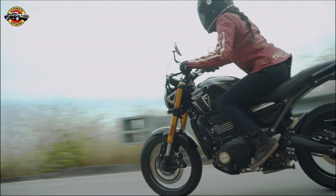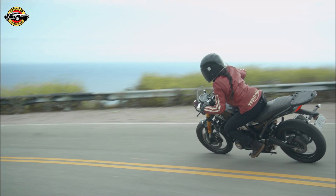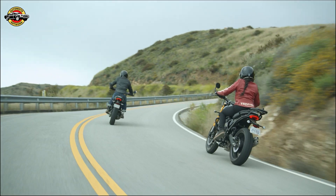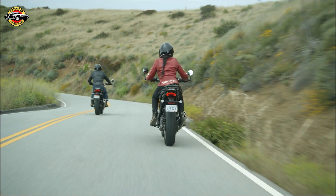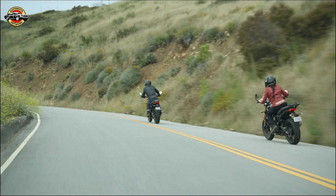Inside the cockpit, the Speed 400 keeps things simple but functional. The instrument cluster features an analog speedometer and a grayscale LCD display, providing information on fuel levels, gear position, trip meter, and service indicators. While it lacks phone connectivity, it offers a USB-C port for charging your devices on the go.